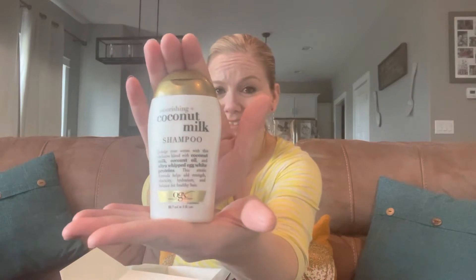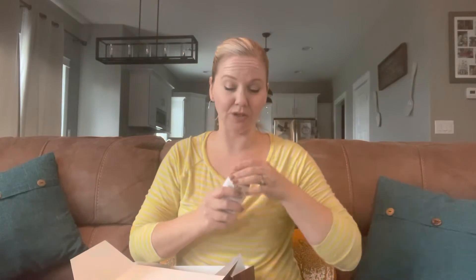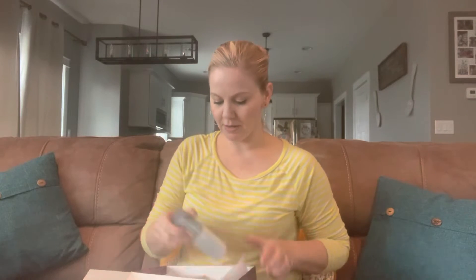The next product I'm pulling out is Nourishing Coconut Milk Shampoo. It's actually a nice size — three ounces. I can take this when I travel, because I've been doing a lot of that this year. Smells good — I love me some coconuts. You guys, there are so many products. I'm nowhere near done. Eight bucks!